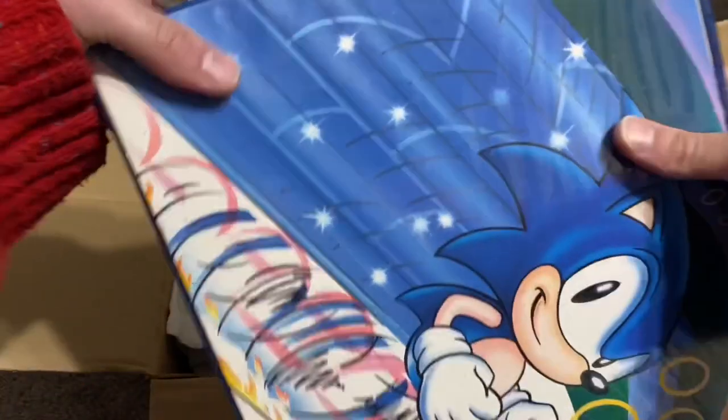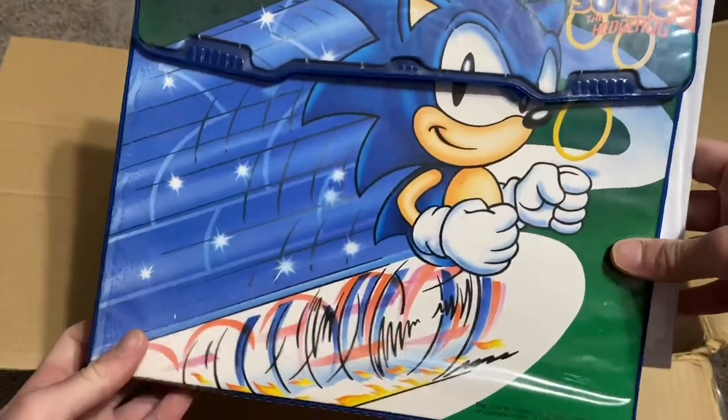Here we have a Trapper Keeper. If you grew up in the 90s, you had a Trapper Keeper.